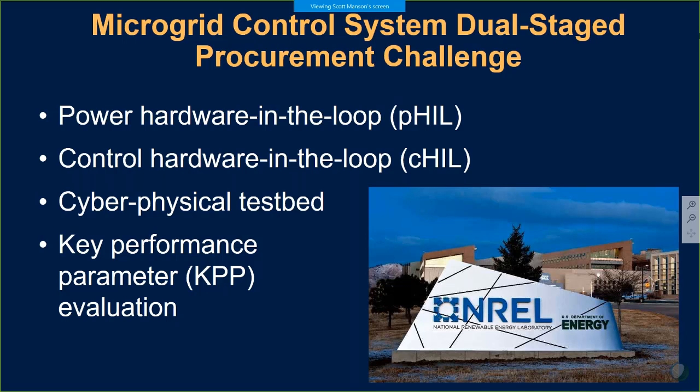This participation included a two-step process. The first step was a down-selection from a number of candidates down to two. The second step of the procurement challenge was a down-selection to a final selected control vendor, and that was SEL. This included a power hardware-in-the-loop and a control hardware-in-the-loop testing phase. The power hardware-in-the-loop was stage one; control hardware-in-the-loop was stage two.